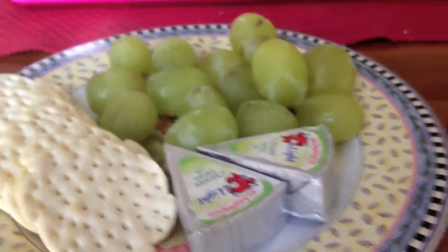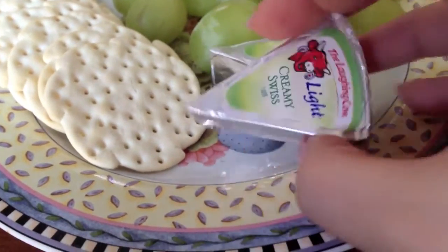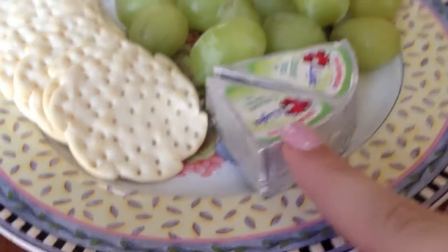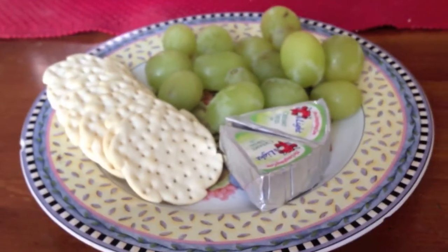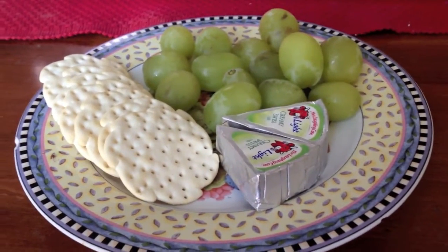My lunch for today is some grapes, plain crackers, and a light Laughing Cow creamy Swiss cheese — two wedges. They're 35 calories a piece. So just a nice healthy light lunch. But this could also be a snack.